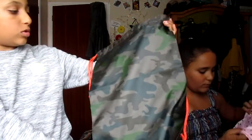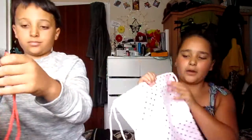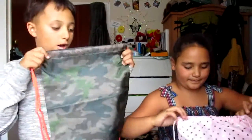First we're going to do our PE bags. We just got these today because we got new ones. His is just a normal simple camouflage green bag with orange drawstrings — we have to have a drawstring. Mine is pink with holographic dots on it, obviously also a drawstring. So yeah, those are our PE bags.